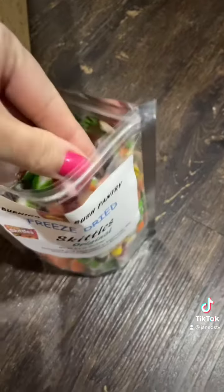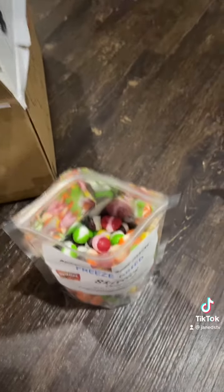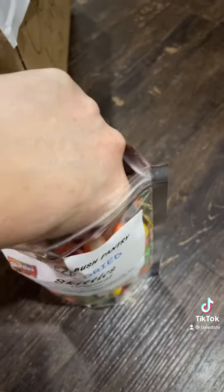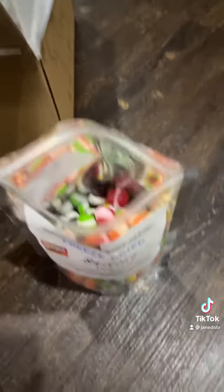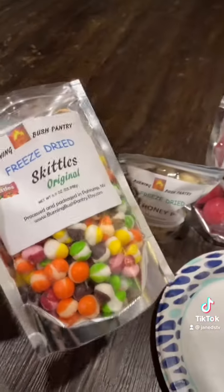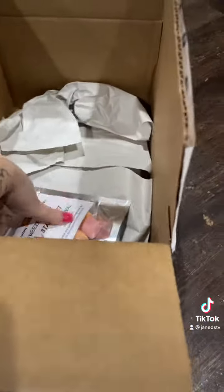What else do we have? Freeze-dried Skittles — this is like the original one I saw on TikTok, so I'm very excited. Let's try the red one. How are these crunchy? Oh my gosh. Let me try the green one — I love the green ones. This just boggles my mind, I don't know how they do it.